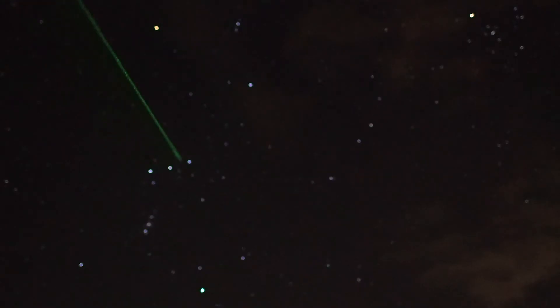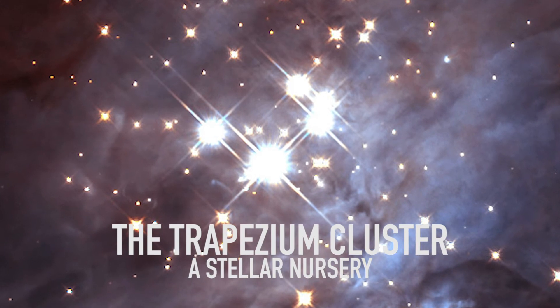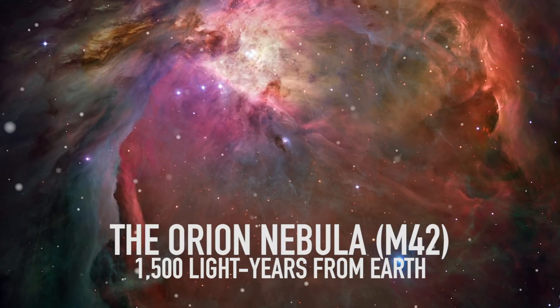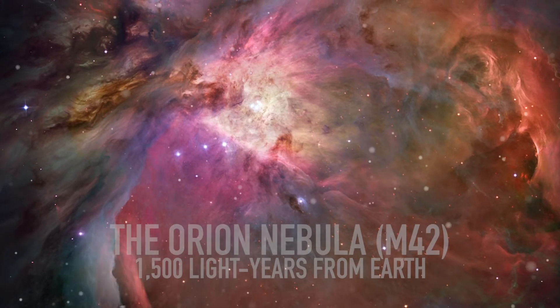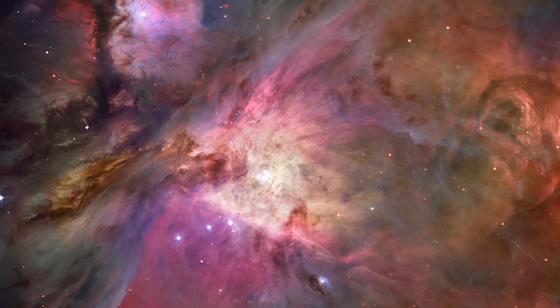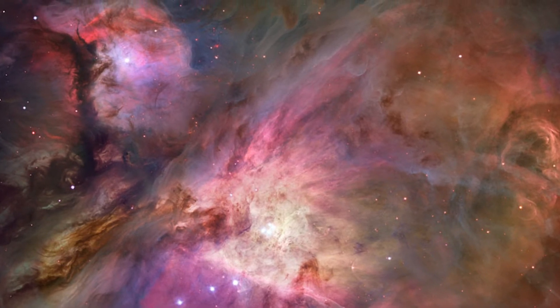Below Orion's belt is a linear pattern of stars. This is a star-forming region known as a stellar nursery, where stars are being born. Astronomers call this glowing cloud a nebula. The Orion Nebula is designated M42 and is located 1,500 light-years away. This can easily be seen as a faint glowing cloud using binoculars or even your unaided eye, and when viewed through a telescope, you can see some of the amazing structures of this great deep sky object.